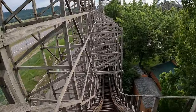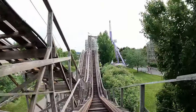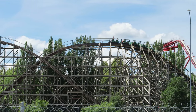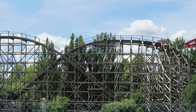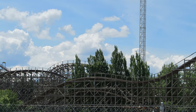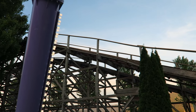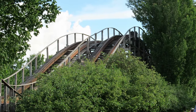You then kick off the return run. Even in 2019, Timber Terror's second half was weak — barely any airtime then, and it's still the case today. The return run starts with another large, straight drop: good speed but no airtime. Then come back-to-back bunny hills. The first gives a tiny bit of airtime for those in the front and back cars, but the second one is a complete dud — no airtime, nor has it ever had any. It's a bit strange, as this is the tallest of the ride's three bunny hills; typically you want hills to get smaller as the ride progresses, not larger.